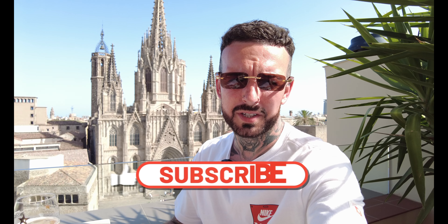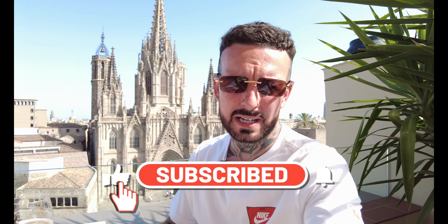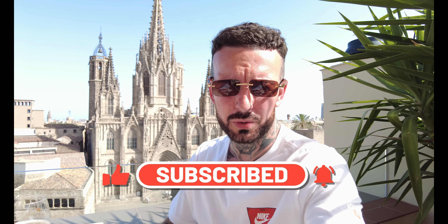If you are liking the videos guys, please subscribe and give me a thumbs up. It's free to subscribe and the majority of you watching the videos aren't yet subscribed, so please do — it does mean a lot and helps continue me making these videos of everywhere that we travel to.